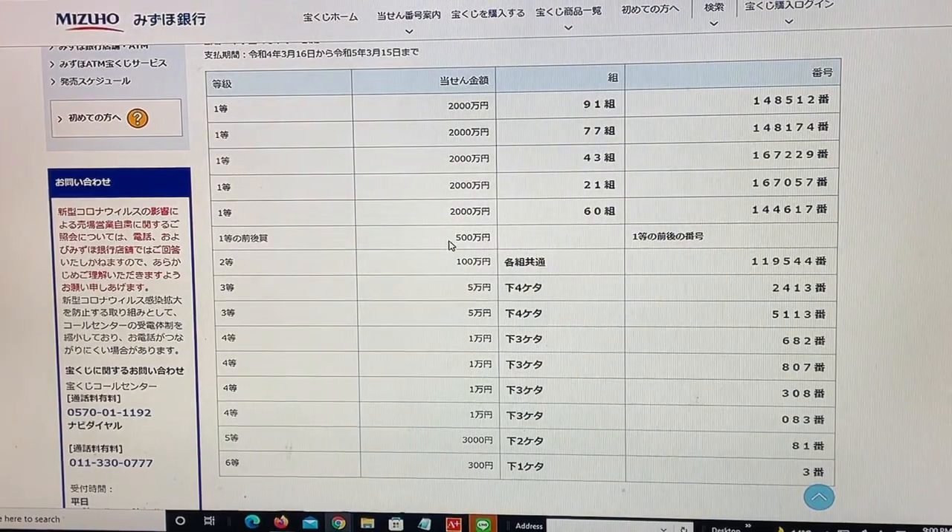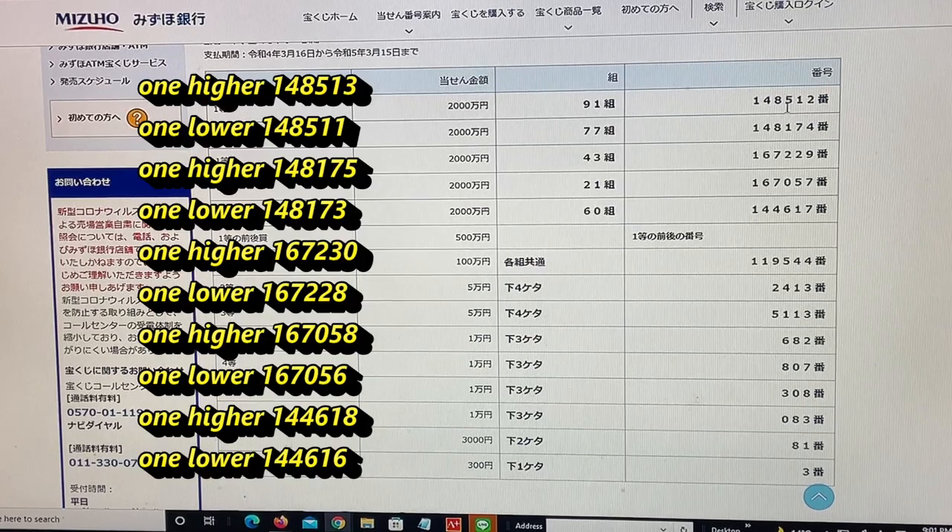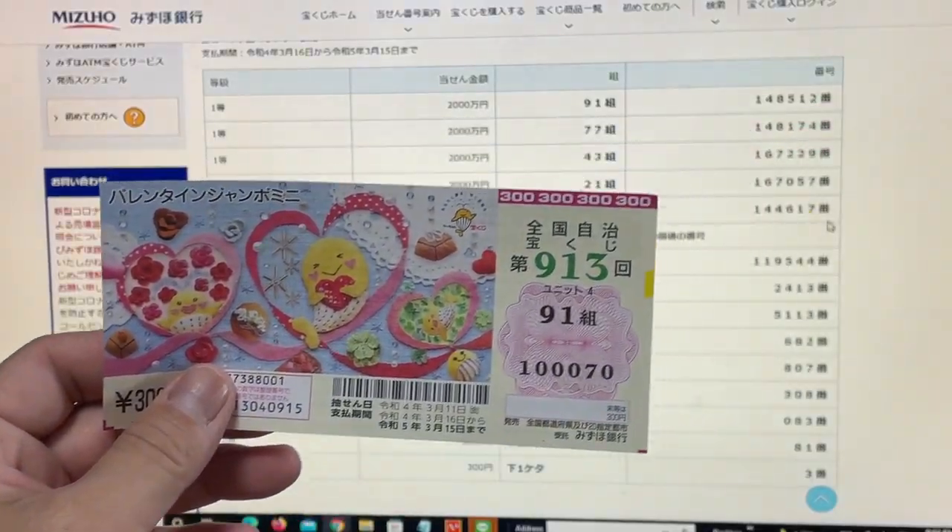To win the sixth first prize, Gohyakuman-en: you must have the first five digits from any of the first prizes, but your last number will be one higher or one lower. For example, looking at the top: 148-513 (one higher) or 148-511 (one lower); or 148-175 (one higher) or 148-173 (one lower); or 167-230 (one higher) or 167-228 (one lower); or 167-258 (one higher) or 167-256 (one lower); or 144-618 (one higher) or 144-616 (one lower). No matches for me.